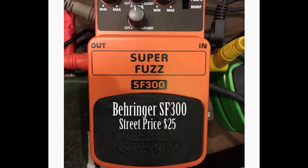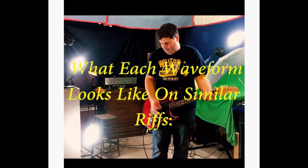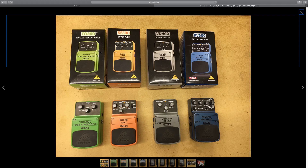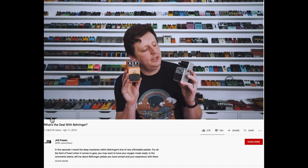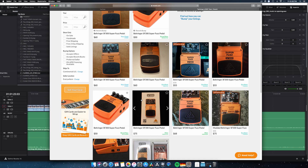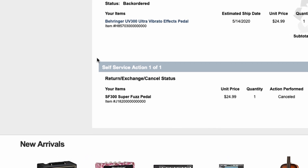I did a video about the Behringer SF-300 fuzz pedal where I compared it to my old Big Muffs, just to see what it sounded like in comparison. I loved the pedal - it's totally worth $25, it's insane. Then I sold it like an idiot. To make it worse, Josh from JHS Pedals featured it on the JHS Show, prices skyrocketed. I tried to order it from Sweetwater last summer, it was on back order for 90 days, and then they cancelled my order.